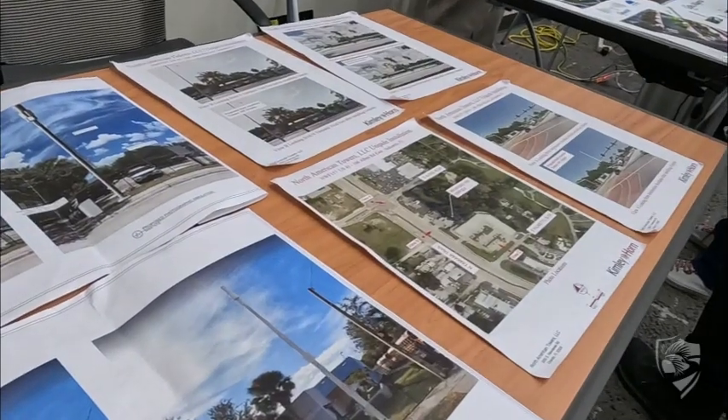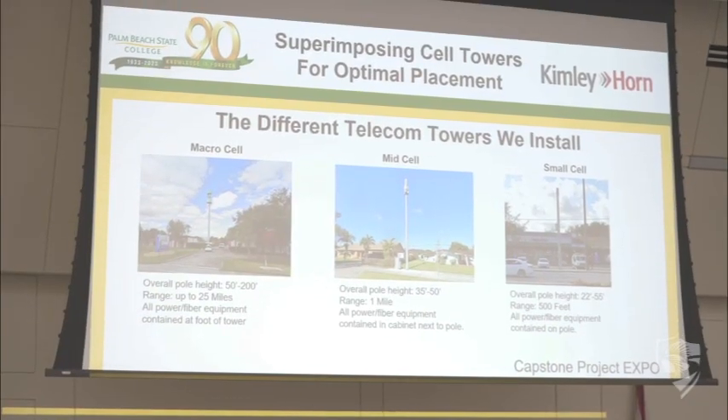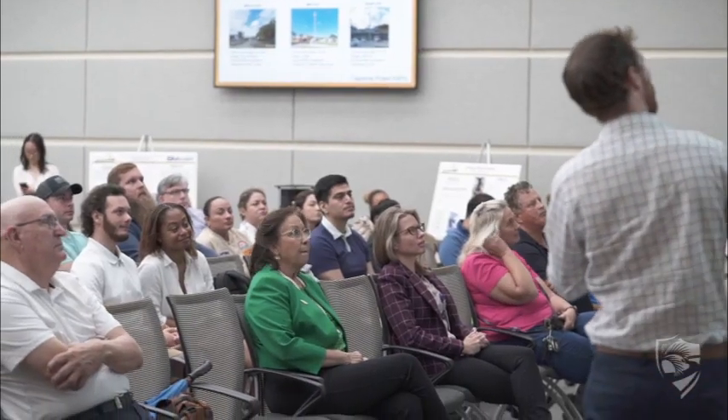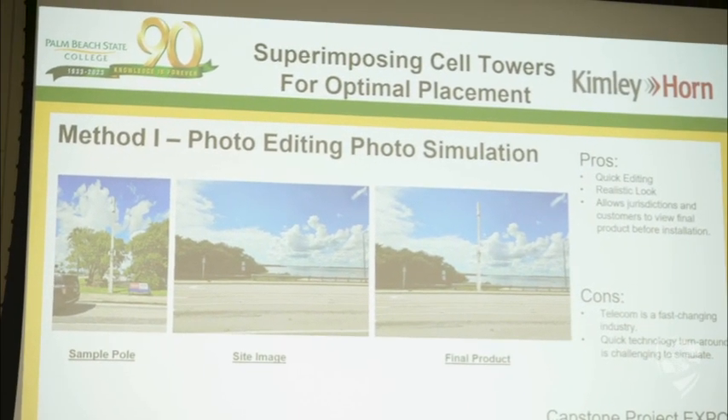I work at Kimberley Horn and I'm in their telecom department. Right now we're expanding the 5G network through telecom towers, and one of the biggest concerns we face from jurisdictions is how the cell tower is going to look in their city. So I chose to pick up this project to show two different methods of placing or superimposing an image of our cell tower onto a proposed site image, in order to show different jurisdictions, cities, and residents a photo of what the finished product will look like before work even begins.